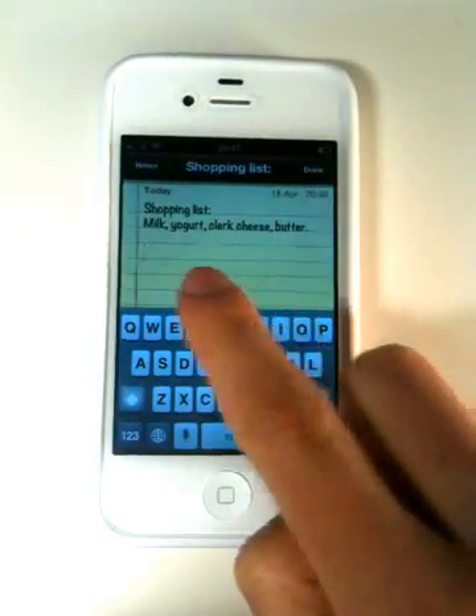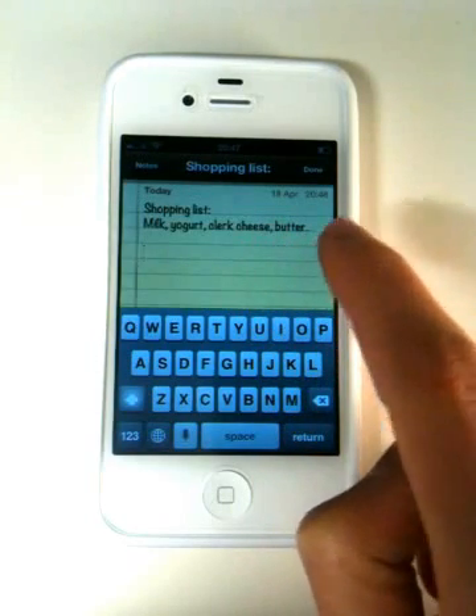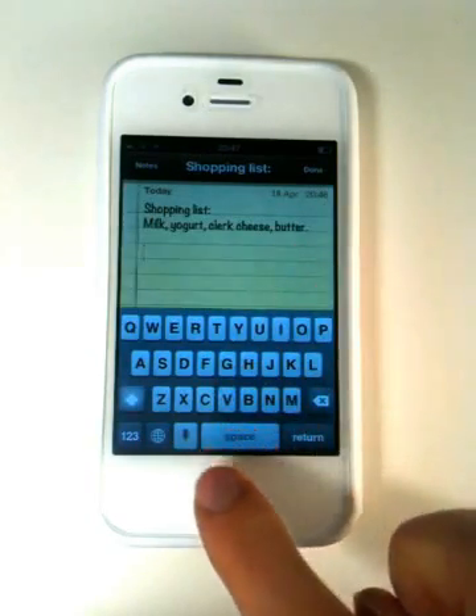In front of you here you can see a short shopping list, and one of the words Siri does not get right. That may be because I'm not a native speaker or it may be for other reasons, but let's spell it to Siri.